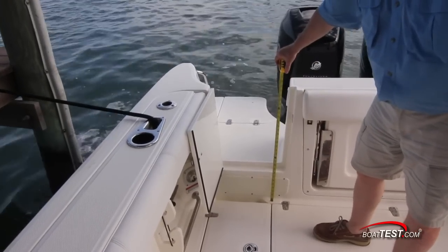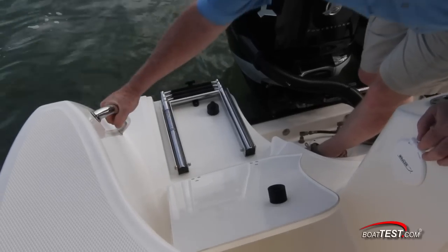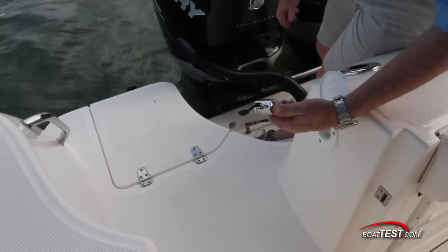The starboard side transom door's lower lip is nine inches up from the main deck and leads to a modest swim platform with a recessed three-step re-boarding ladder and stainless grab handle. A standard transom shower is plumbed to a 30-gallon fresh water tank.